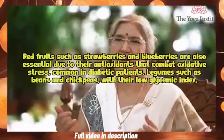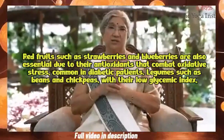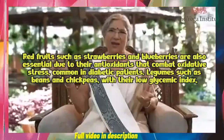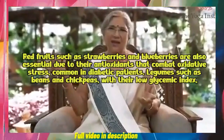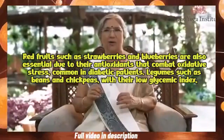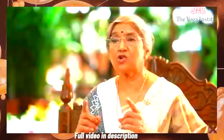Red fruits such as strawberries and blueberries are also essential due to their antioxidants that combat oxidative stress, which is common in diabetic patients. Legumes such as beans and chickpeas, with their low glycemic index, also help with controlling blood sugar levels.